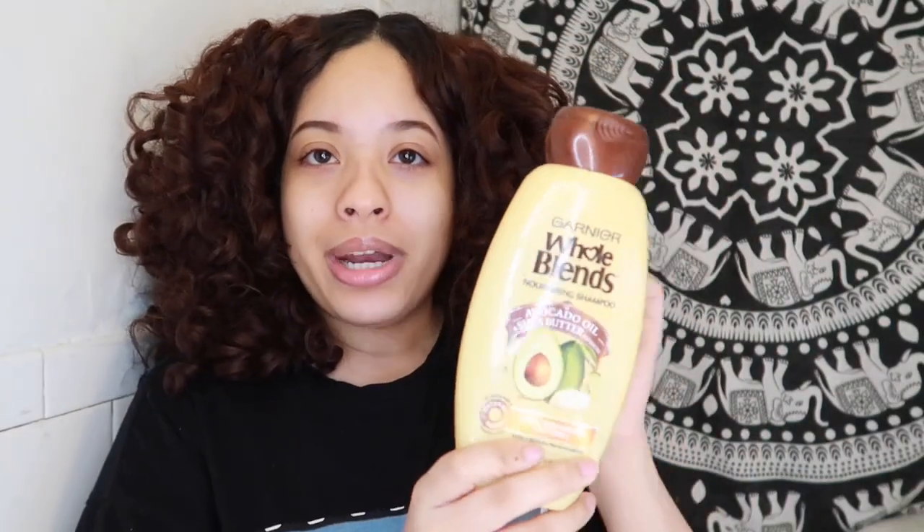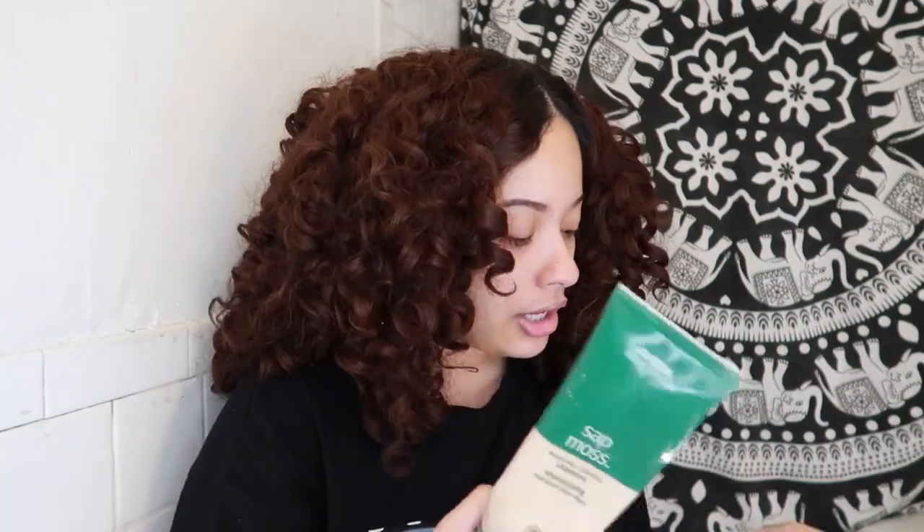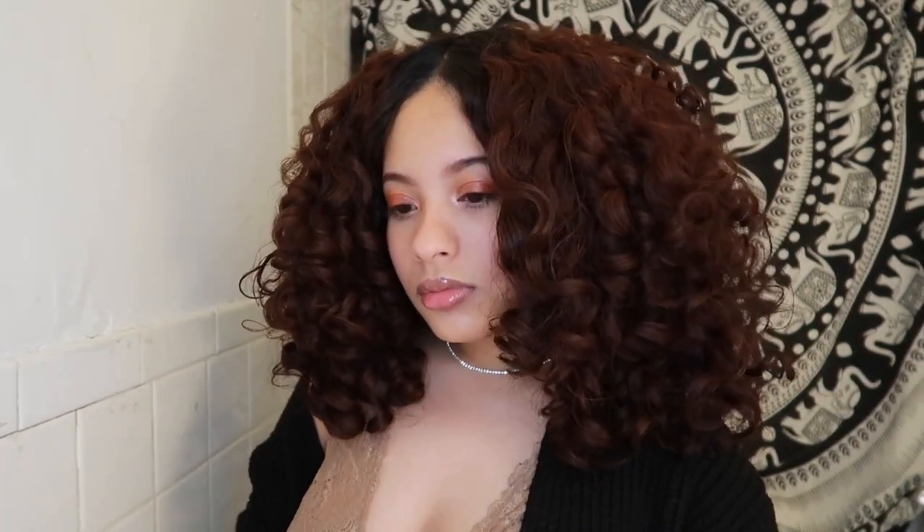I'm probably going to use a sulfate shampoo — that will help remove the dimethicone. Let me show you some options. This one has sulfate. Another one I really like is the Aveda Moss shampoo — it's a weightless hydration shampoo and I feel like that's true. Even with sulfates, my hair doesn't feel stripped; it just feels really moisturized. It's more expensive than the other option, but I actually got it in my curl box so it wasn't too bad. I'll probably also deep condition after. Thank you so much for watching — please like and subscribe, and I'll be posting another video soon!